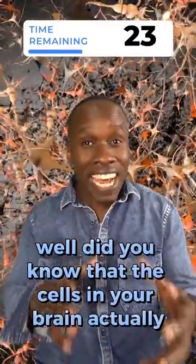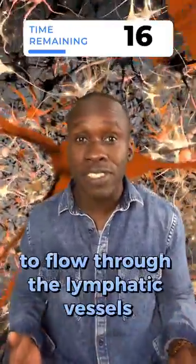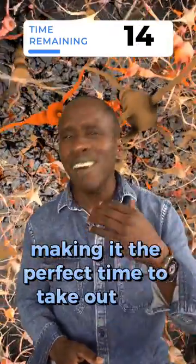Why? Well, did you know that the cells in your brain actually shrink during sleep? And that shrinkage allows for more fluid to flow through the lymphatic vessels, making it the perfect time to take out the trash.